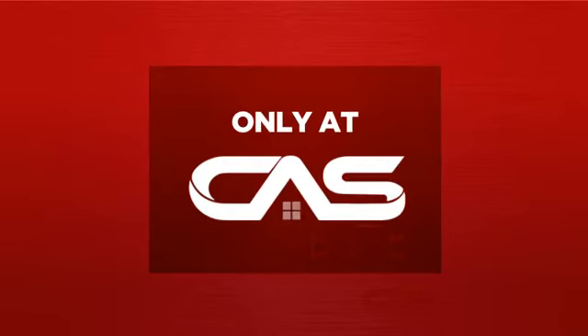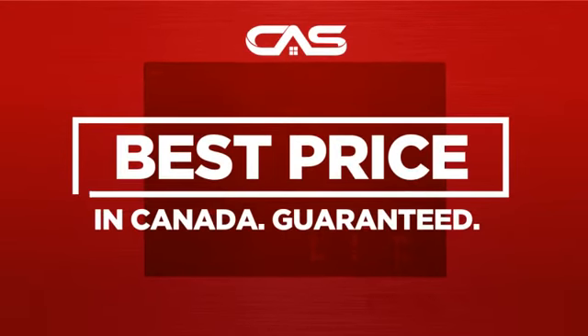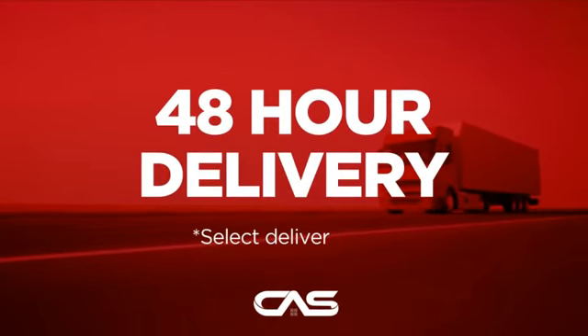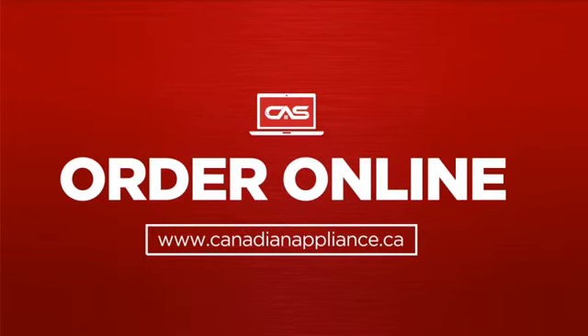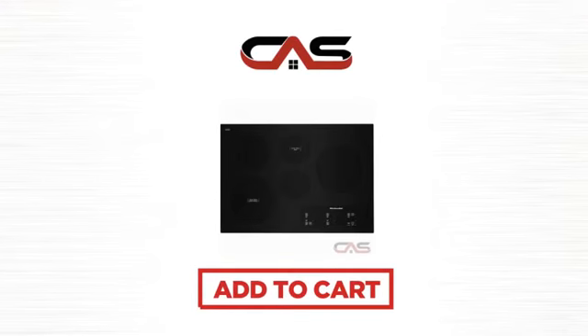And only at Canadian Appliance Source you get this cooktop at the best price in Canada. Plus, it can be delivered within 48 hours. Order online or get it at one of our showrooms in Canada. So click to order now or check out our hot deals at Canadian Appliance Source.